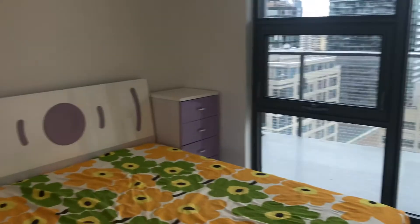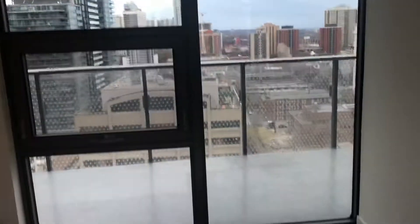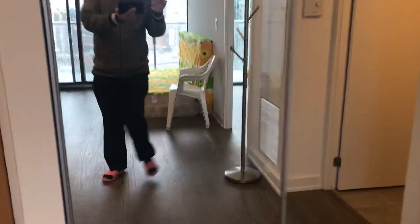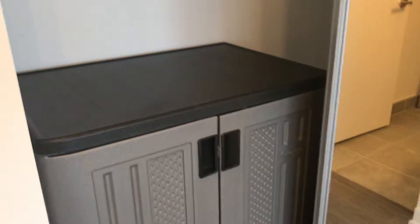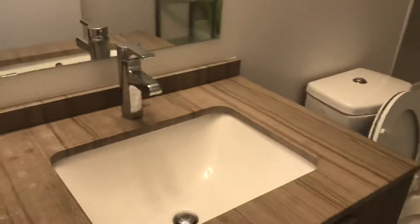The bedroom furniture is included, with a night table and computer desk. The master bedroom has a window you can open for fresh air, a mirror closet, and a storage cabinet. The bathroom has an upgraded countertop.